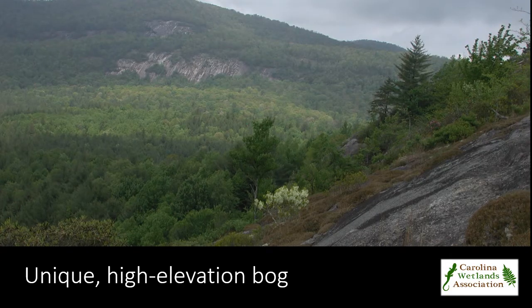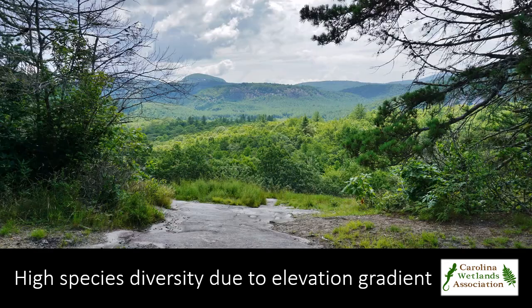A series of wetlands, swamp forest bog complexes, seeps, and spray cliffs co-occur with this bog in this unique high elevation valley in the headwaters of the Tukasegee River. Flanked on all sides by steep, high elevation, granitic domes rising several hundreds of feet above the large flat valley, the landscape has been denoted as the Yosemite of the East.